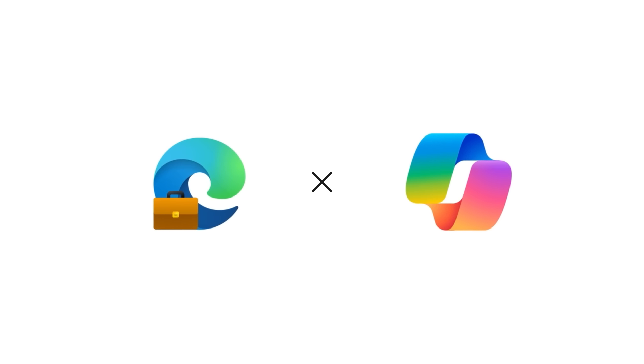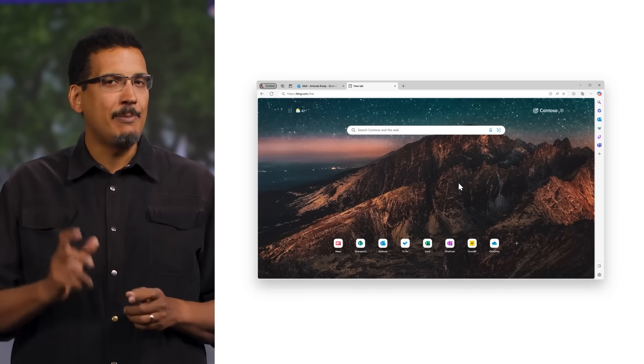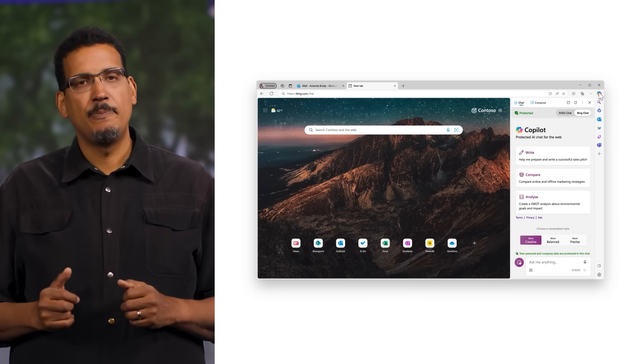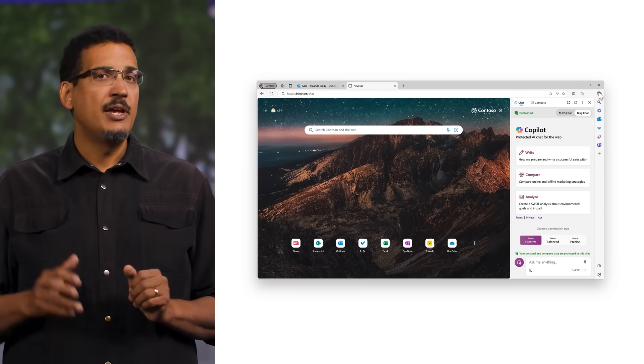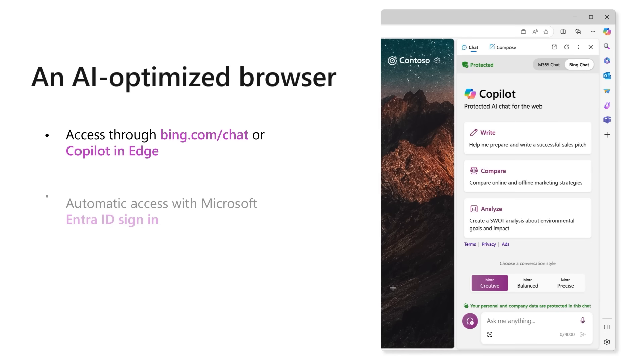As an AI-optimized browser, Microsoft Edge for Business and Copilot go hand in hand, allowing users to make the most of AI capabilities and enabling IT admins to manage AI as part of their existing workflows. Edge for Business places Copilot directly into users' everyday workflows — they can access it through bing.com/chat or via Copilot in the Edge sidebar. Thanks to single sign-on in Edge for Business, users who visit bing.com/chat are signed in automatically with their Microsoft Entra ID.